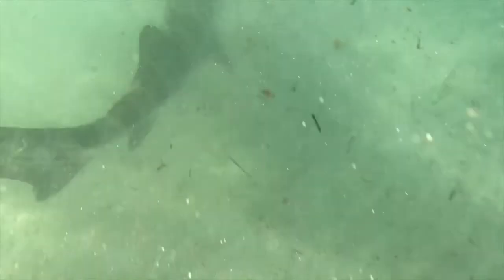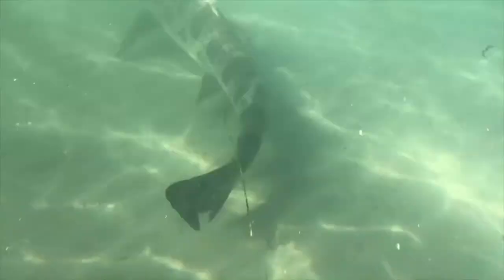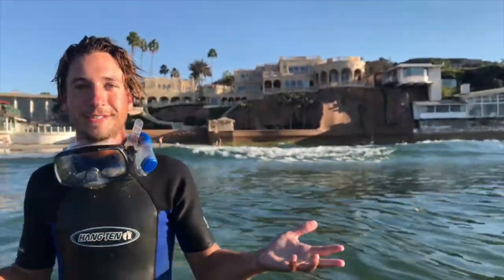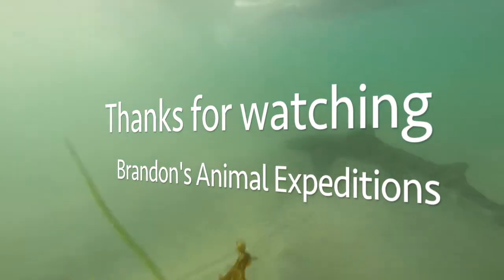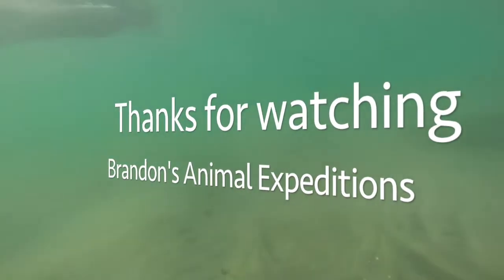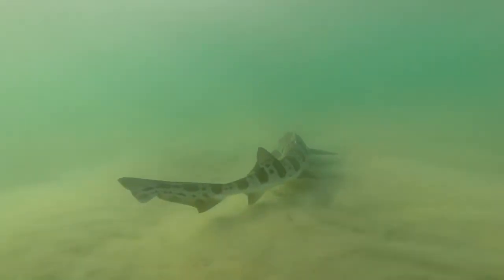Leopard sharks — wow, I'd say that was a success. Hope you guys enjoyed learning about the leopard sharks.